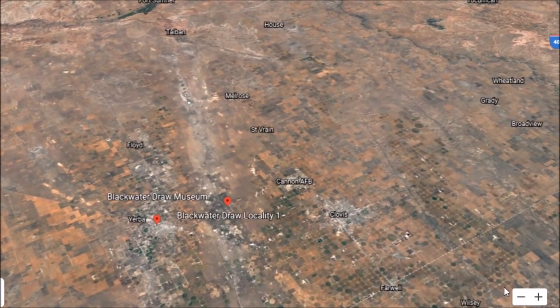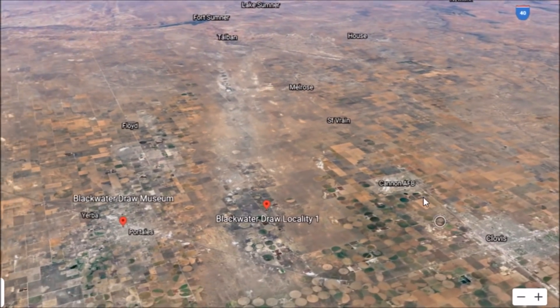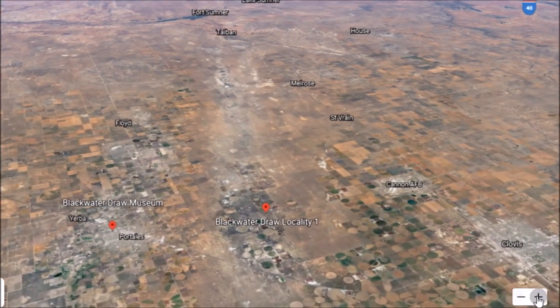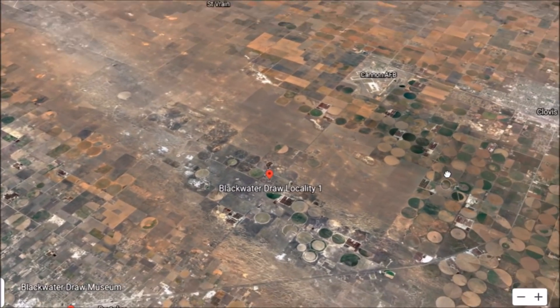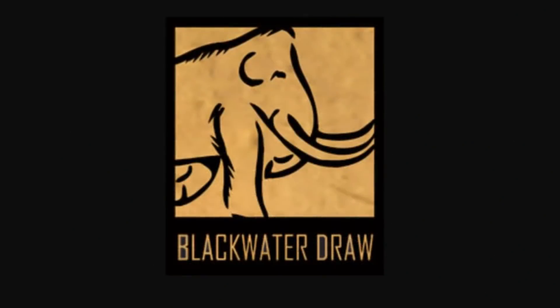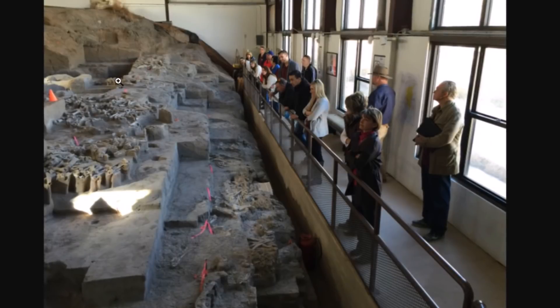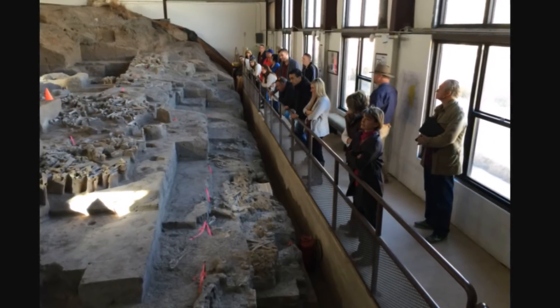Backing out on Google Earth, you can tell this was part of an ancient dried-up riverway. Back when the megafauna were here it was a lot wetter — not the arid desert climate it is today. There is a Blackwater Draw Museum in the nearby city of Portales, and I believe they have recreated what was found at Blackwater Draw.